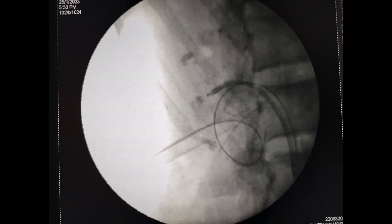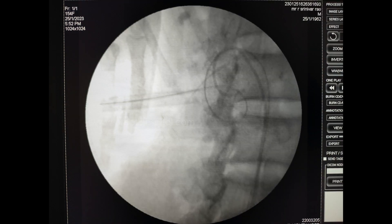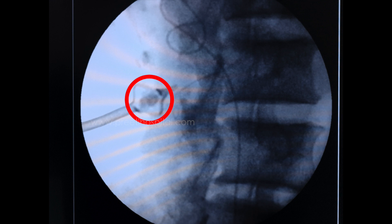The case was then completed using ECIRS with a flexible scope for the inaccessible calyces, and we could achieve near-complete clearance except for stones which were in the parenchyma. This is the nephrostogram picture showing the final result. This is how we removed the broken Malecot catheter.